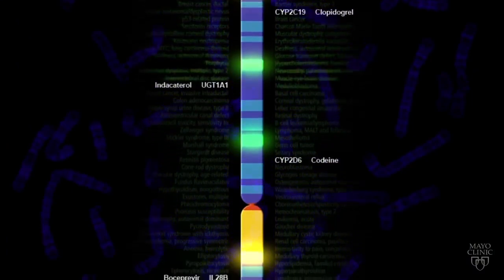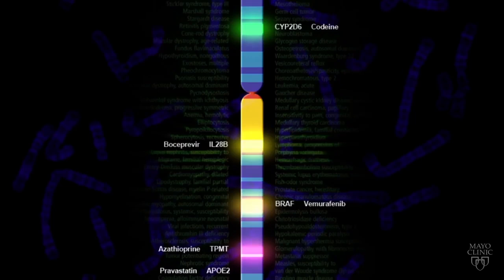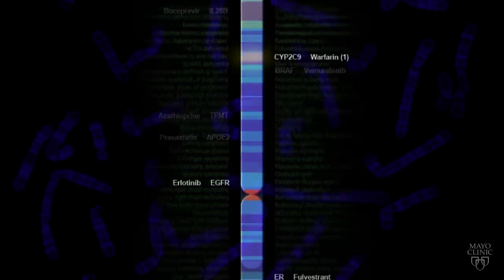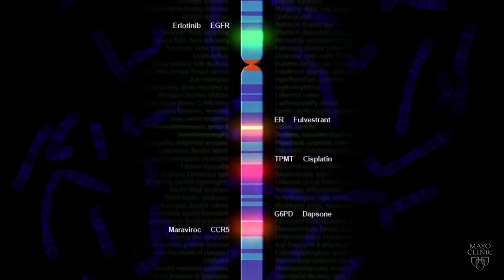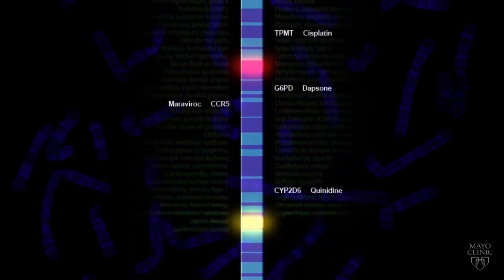Today, pharmacogenomic testing is available, which can help predict how an individual may process and metabolize hundreds of different medications, including those used to treat heart disease, high blood pressure, psychiatric disorders, pain, cancer, and many other conditions.